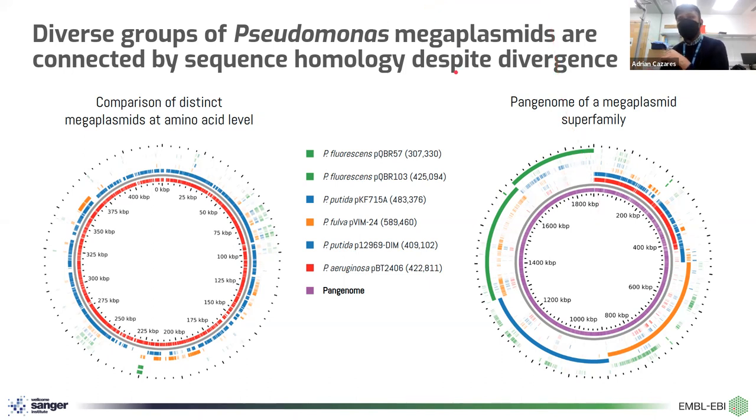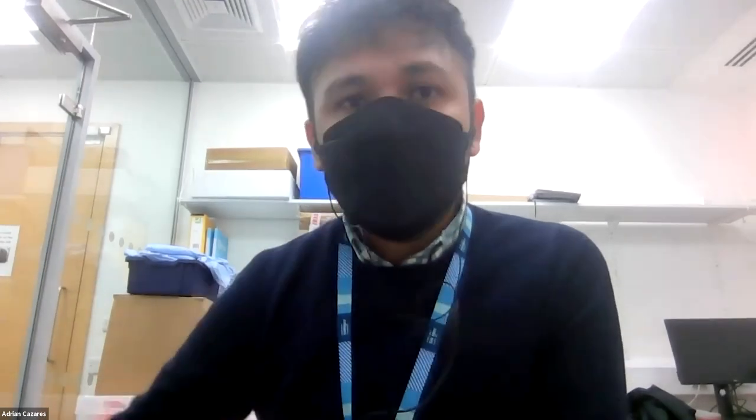I just want to finish and thank everyone involved, my current supervisors for letting me pursue this, and also for your time and the organizers for having me. Thank you very much. Happy to take any questions.